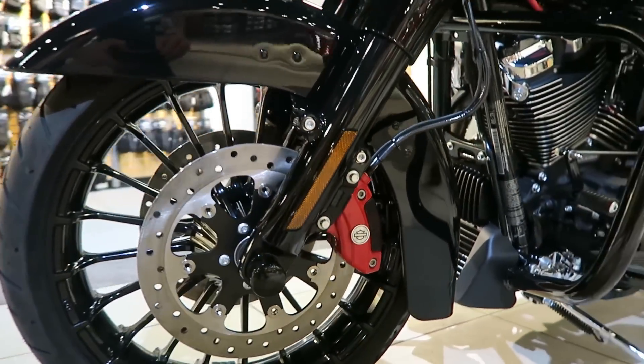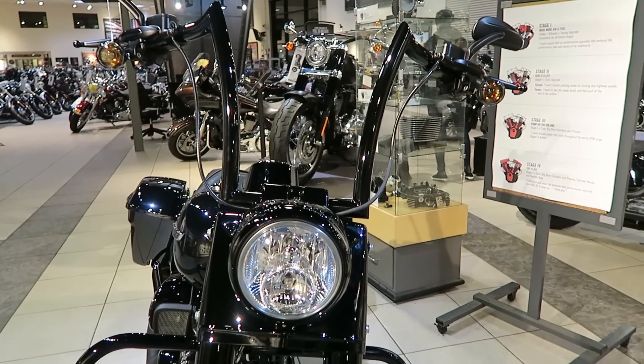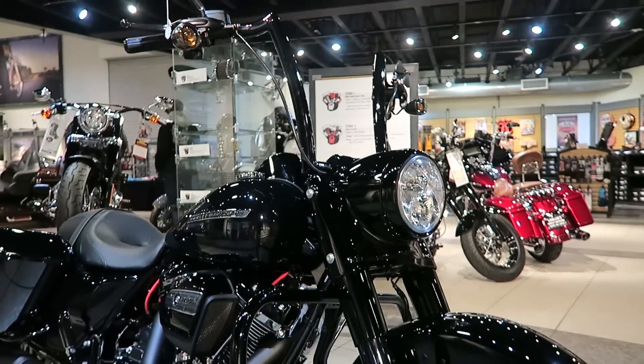These wheels and everything else are all stock on the Road King Special. The last thing we put on is the Factory 47 signature bar — these are 16-inch ape hanger bars with a one-and-a-half inch diameter.